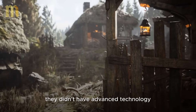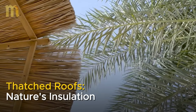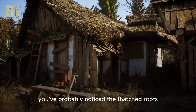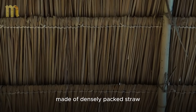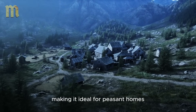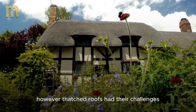They didn't have advanced technology, but they used what was around them in clever ways. And while the sun warmed their homes, animals also played a crucial role in heating. Thatched roofs: nature's insulation. If you've ever seen a medieval house in movies or illustrations, you've probably noticed the thatched roofs. These roofs weren't just charming — they were a practical and effective solution for keeping heat inside during winter. Made of densely packed straw, they acted as natural insulation, preventing heat from escaping and cold from entering. Straw was an abundant and cheap material, making it ideal for peasant homes. Besides being a great thermal insulator, it was also water resistant, helping to protect the house from rain and snow. However, thatched roofs had their challenges — they needed to be replaced regularly.